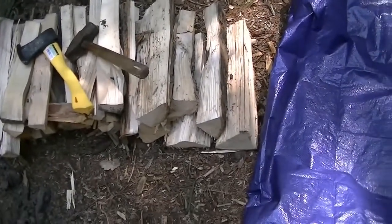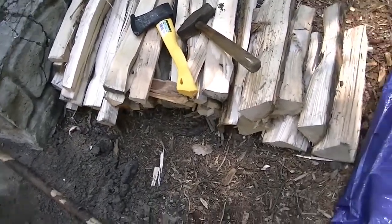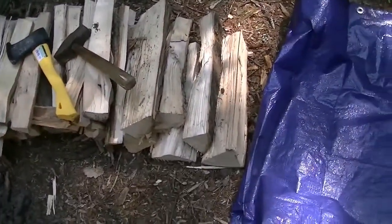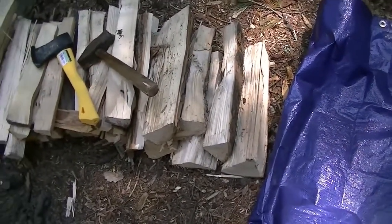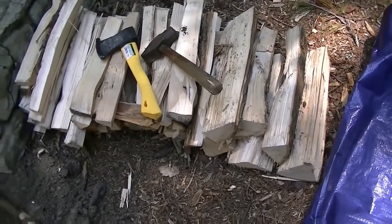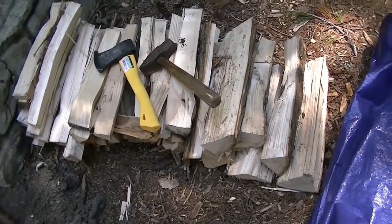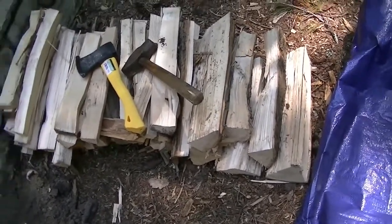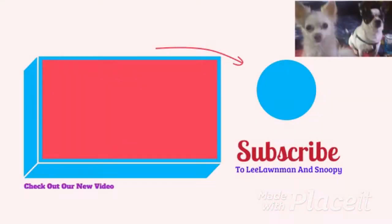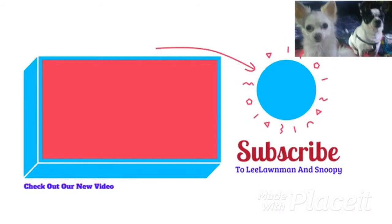I still got them pieces to do. But yeah, for $5 can't beat it. So that's my job for today, to split the rest of that wood. It's fun to let you know, that $5 hatchet is pretty cool — plastic handle, nice sharp edge on it, it works beautiful. I'll see you soon.